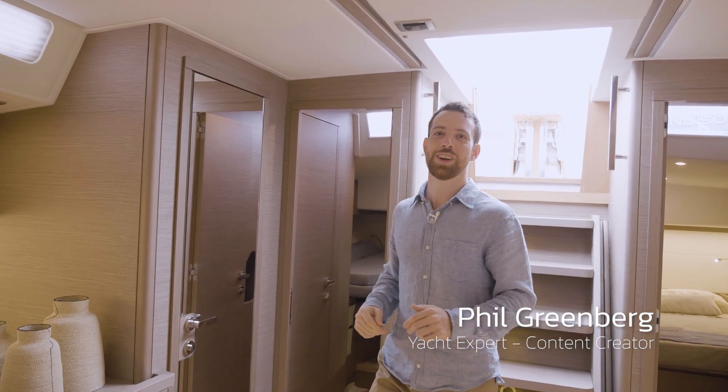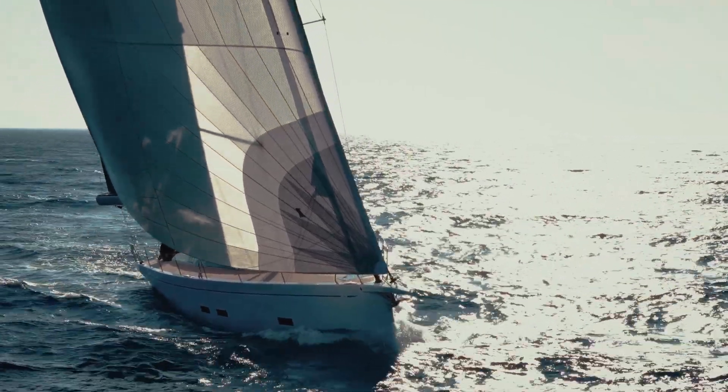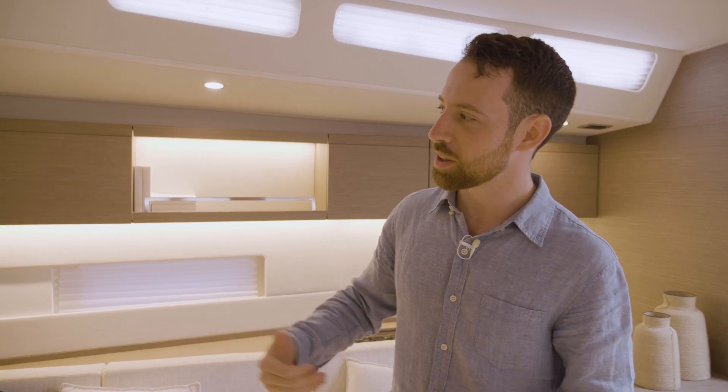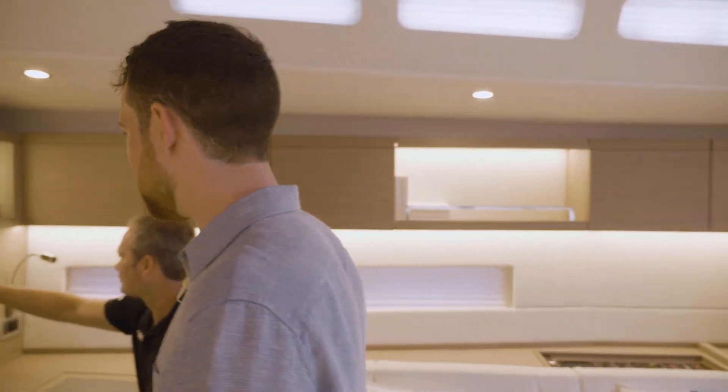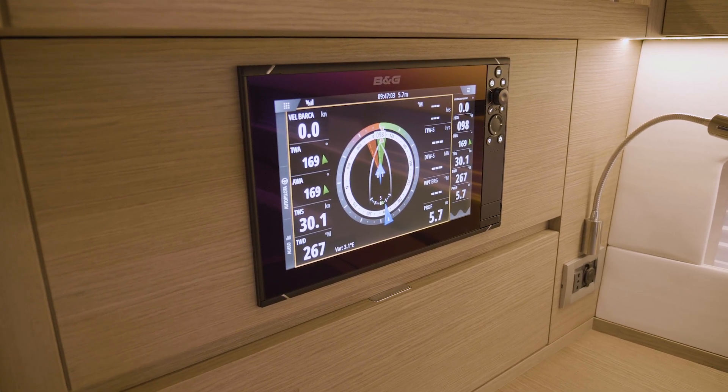Today we are on board the new Grand Soleil 52 Performance. Grand Soleil has told us a little bit about what an owner is looking to do with a yacht like this, but to understand the full picture we also need to know about the systems on board. I'm going to have a chat with Matt, the product director from B&G, about what they've got installed and how it helps owners do what they love.